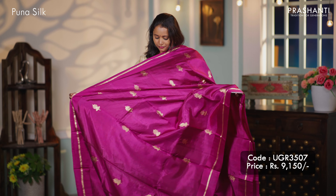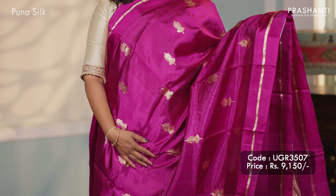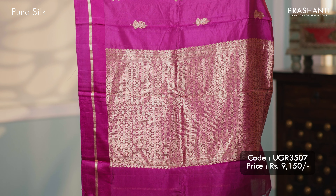Purple — one more beautiful saree with satin silk border along with Meena buttas in Banarasi style. A rich self pallu and a matching butta style blouse, priced at $9,150.